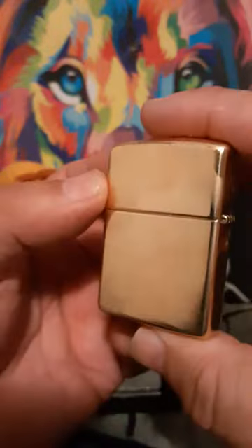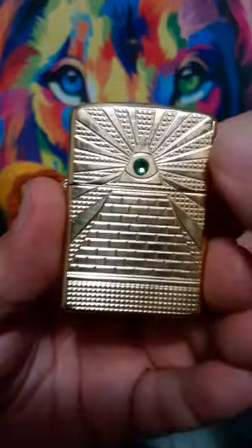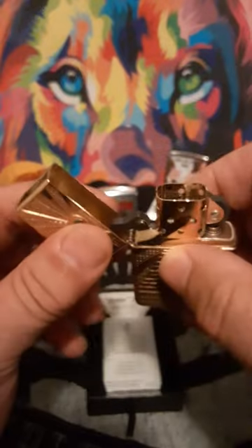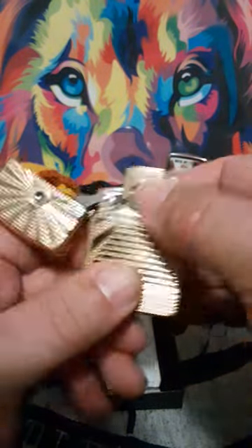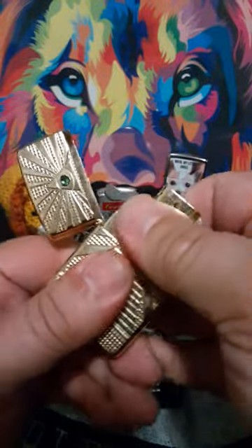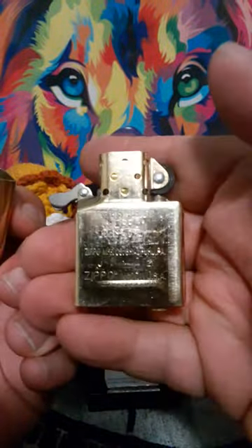Armor means it's one and a half times thicker, the case is, than a normal Zippo. Nice click. Hinge isn't too bad. It has a nice, same kind of goldish plated insert.